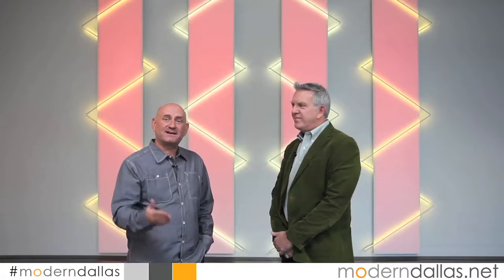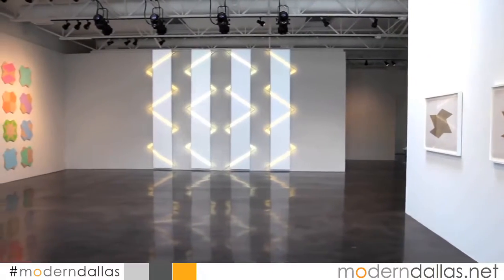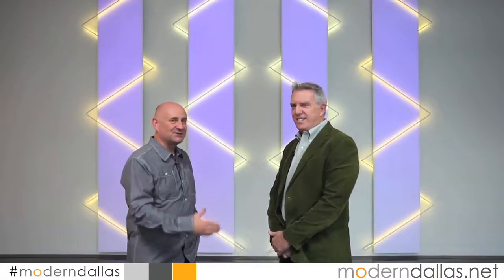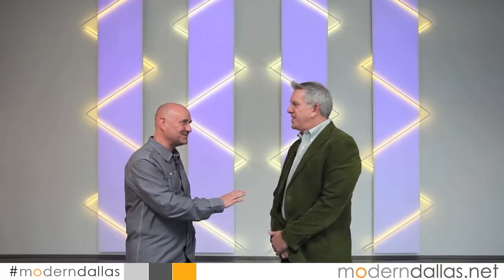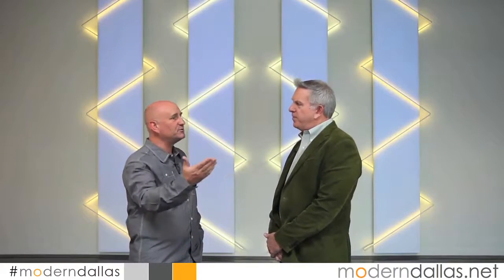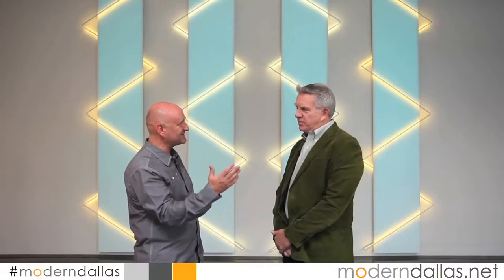Modern Dallas Art this week is here at Barry Whistler Gallery to see the work of Jay Shin. Jay, you happen to be here — great to have you on the show. I've been a huge fan of your work over the years. It's even greater now to see this body of work, which lends itself to some of the light-based work you've done in the past but represents a whole new journey. Tell us how you integrated the new and the old and came up with this body of work.